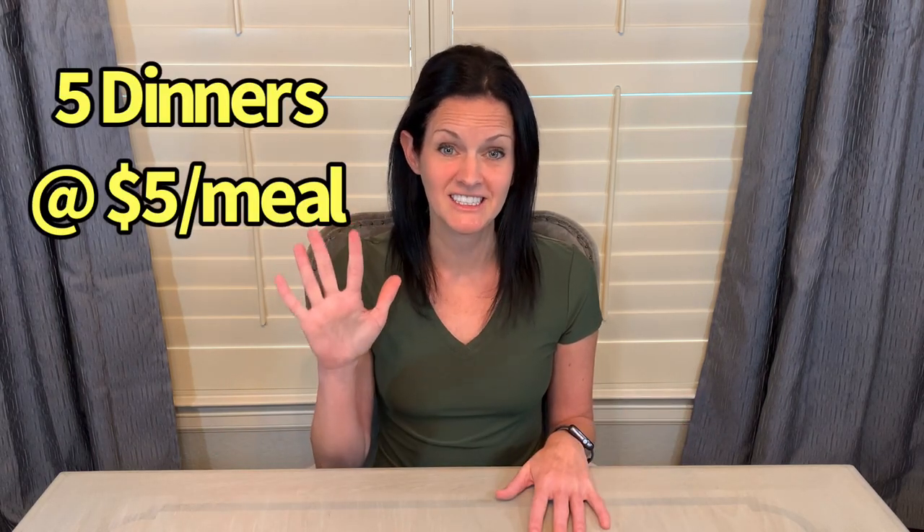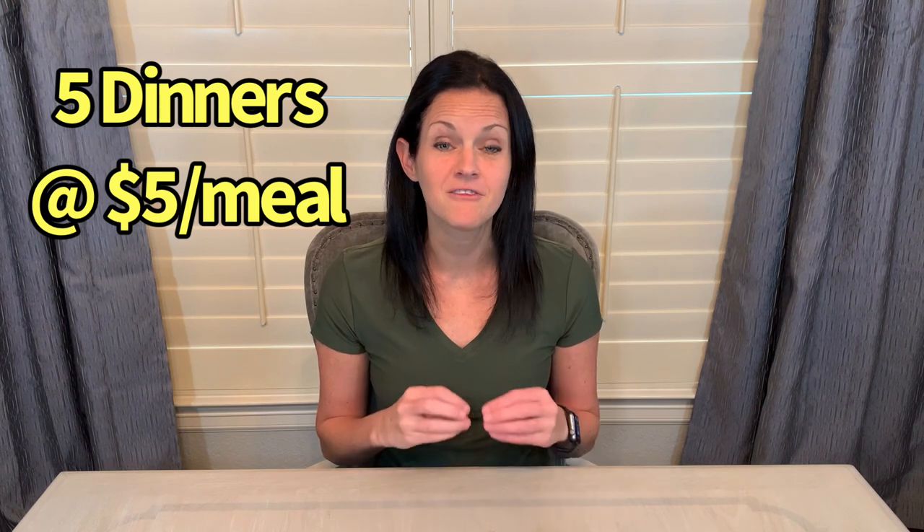My goal was to get all the groceries I needed to create five different dinners for an average cost of $5 per meal. Because I have a health background, I always try to balance health and cost, so you'll notice that a lot of these recipes have fresh vegetables in them.